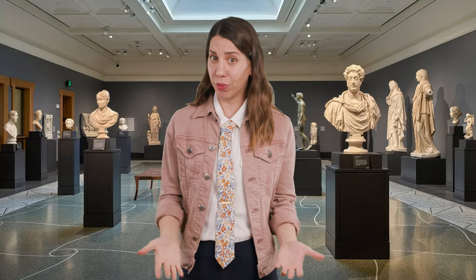Were all these ancient sculptures always shades of white? Or did all of the polychromy just wear off over time?